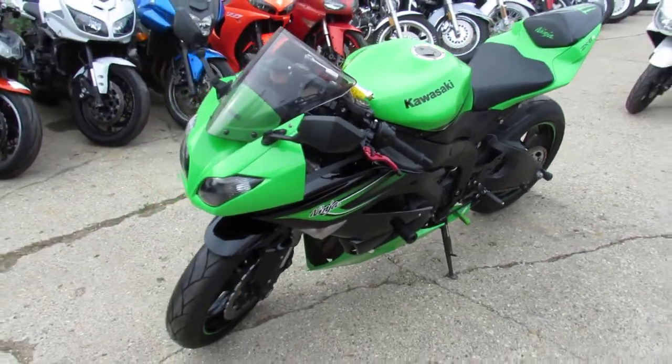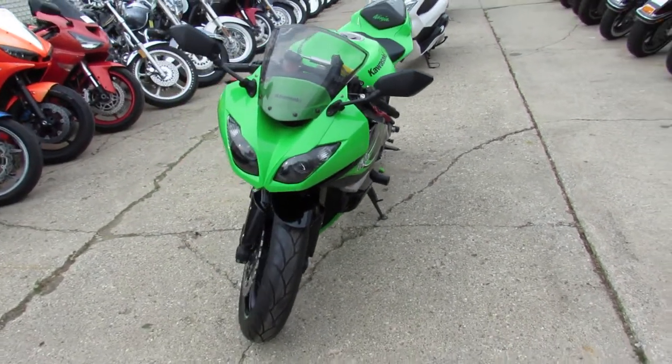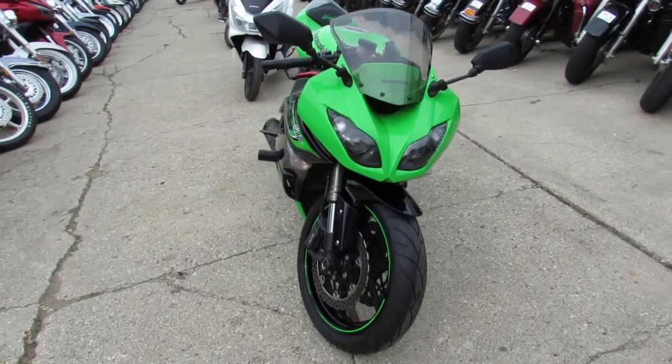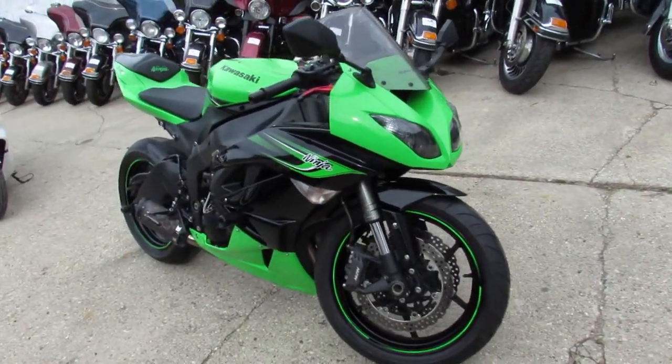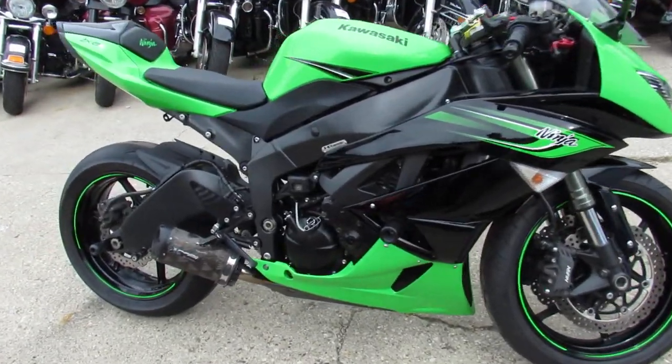Alright guys, today at ApprovalPowerSports.com we got for you a 2011 ZX-6R with Kawasaki Racing Green paint and it's loaded with everything. It's got integrated turn signals, CRG levers, frame sliders, and a Two Brothers Racing Exhaust Black Edition.